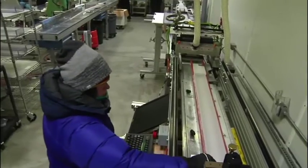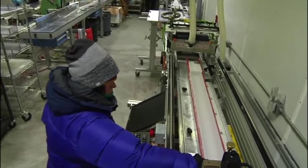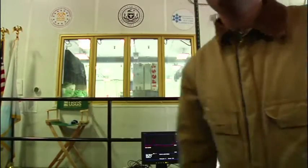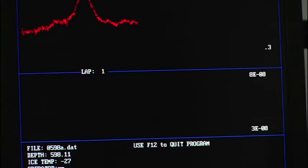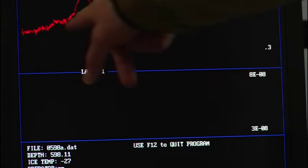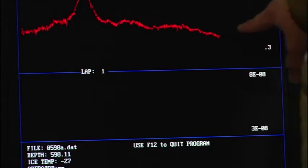Here a college student shoots a jolt of electricity through a piece of ice as a University of Washington researcher watches the results on a computer. "Hey, we got a volcano." The electricity detects a layer of acid in the ice deposited by an eruption long ago. "That is a big volcanic event. We can actually figure out how much volcanic activity there's been through time to help understand how the climate system has worked."